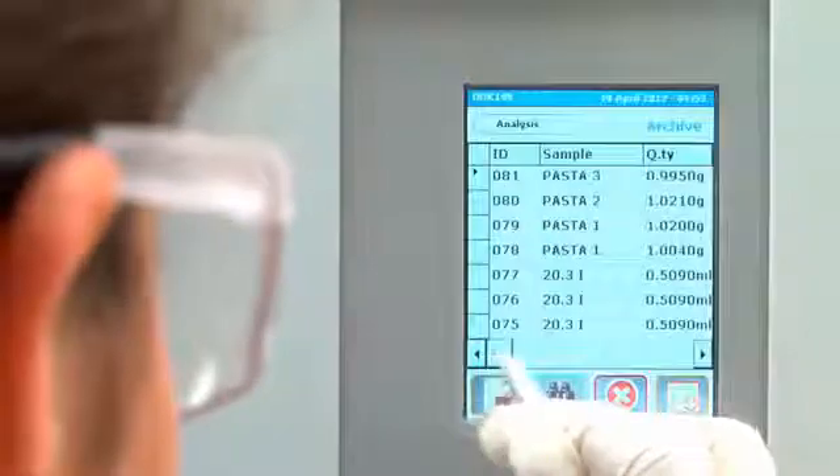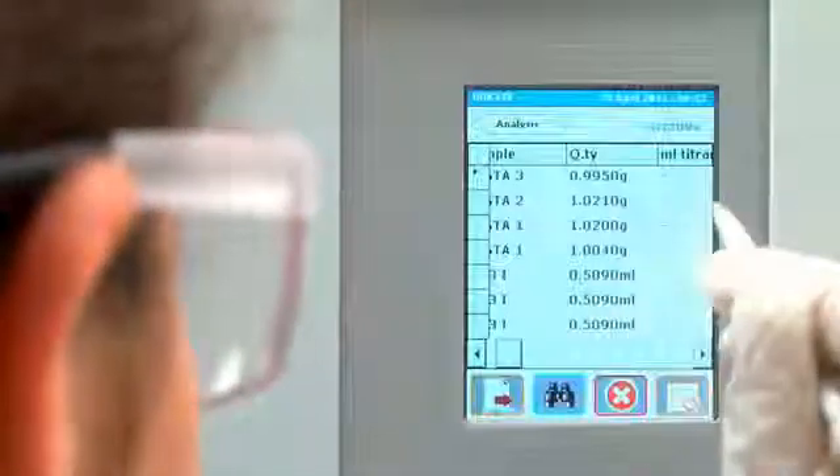After the analysis, all the results are shown on the display and stored on the onboard archive for improved operation and traceability in accordance with GLP.